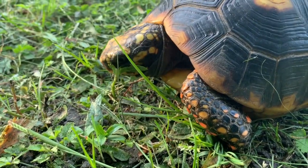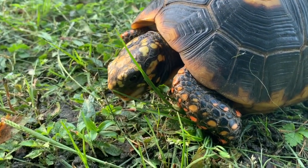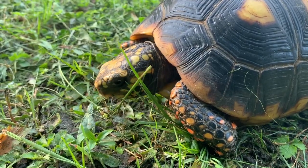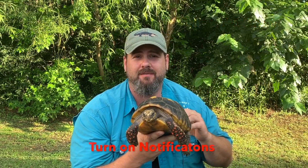Now these tortoises are omnivores. Unlike some of their cousins, these guys will eat pretty much a variety of food that they can find. So they'll eat invertebrates — things like insects, small reptiles, birds — they will graze on grass, flowers, anything they can find, even available fruit during certain times of the year.